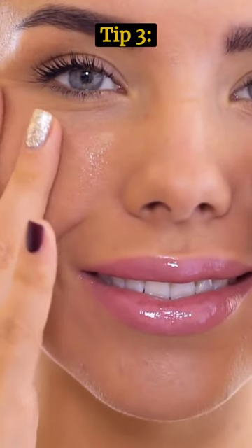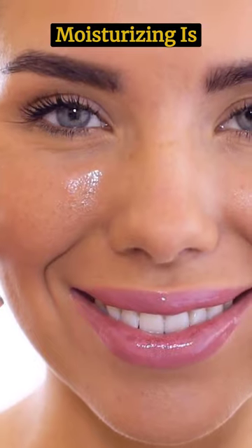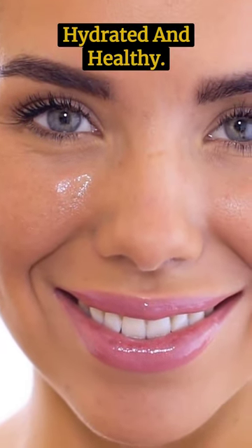Tip 3: Moisturize daily. Moisturizing is essential for keeping your skin hydrated and healthy.